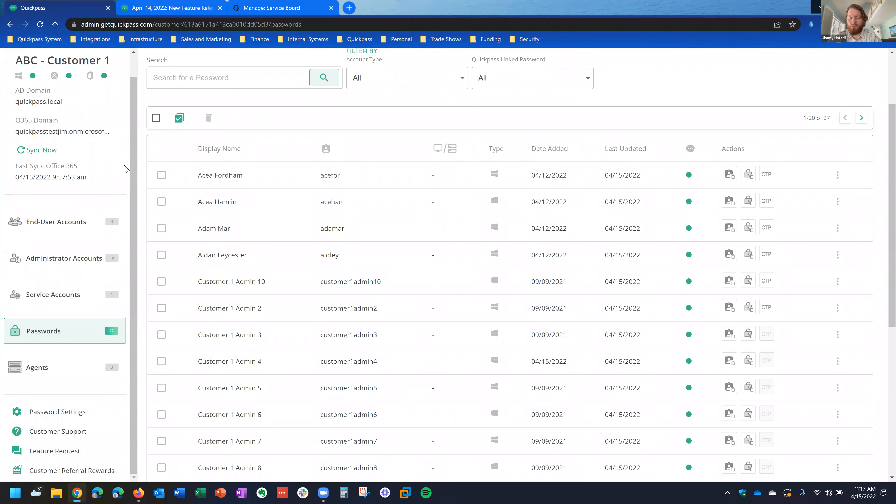We had some questions come in. Can you talk about how the use of this password manager works — somebody's question was: will the OTP sync into IT Glue and Hudu? Right now, if you're using IT Glue or Hudu, just so we're clear Jim — you wouldn't be using this password manager at the moment, correct?